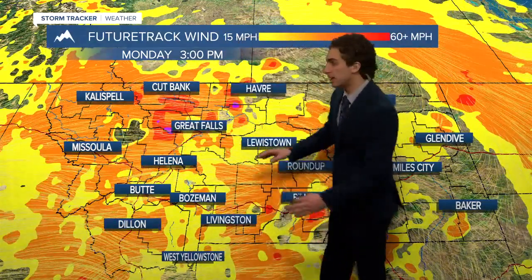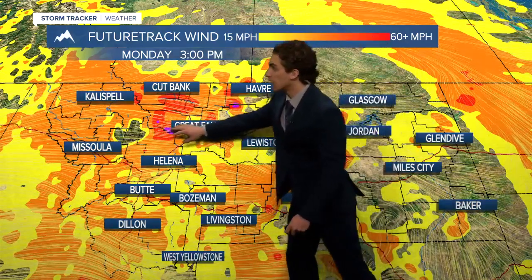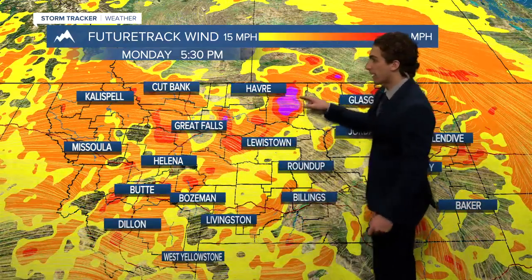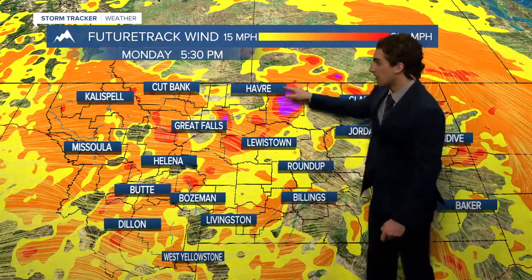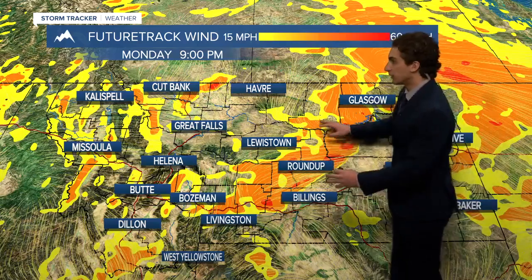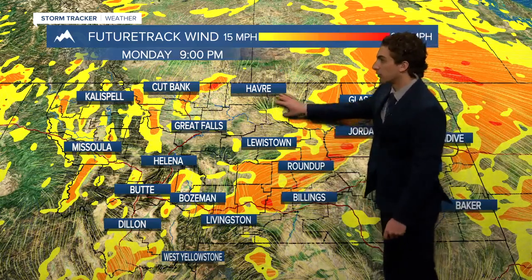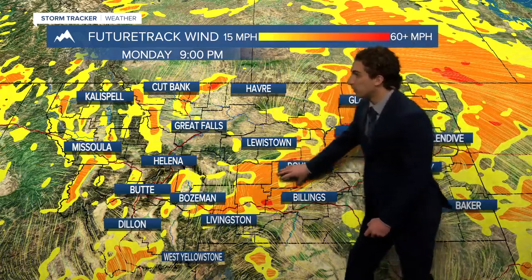We'll get a strong wind developing off the Rocky Mountain front. Notice those reds indicating some pretty strong gusts. Once we get into about the mid-afternoon hours near Havre and Great Falls, we could get a few stronger gusts, maybe 40 to 50 miles an hour, especially to the southeast of Havre in the later afternoon hours. A big area of pink showing up on our futurecast wind, indicating strong gusts making their way through the central portion of the state. This is the front that makes its way through — it'll be in eastern portions of the state by tonight.